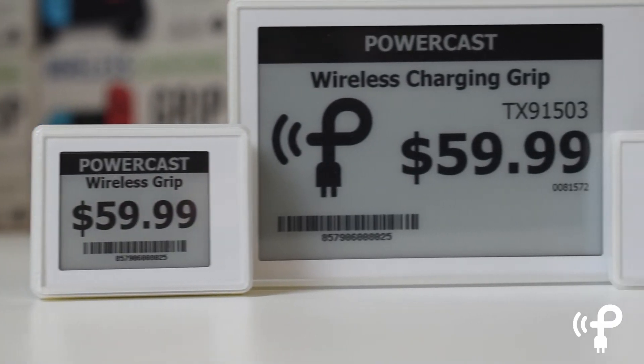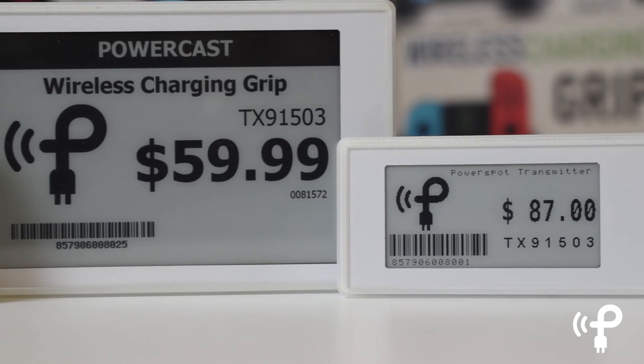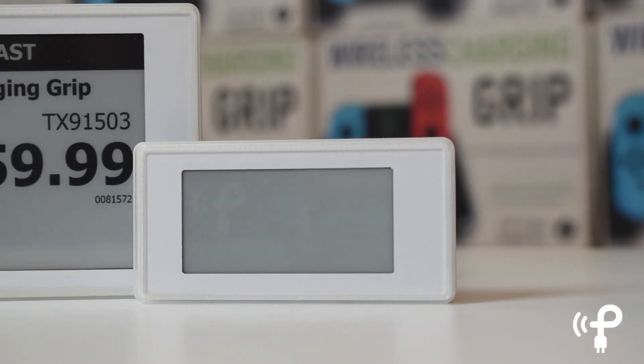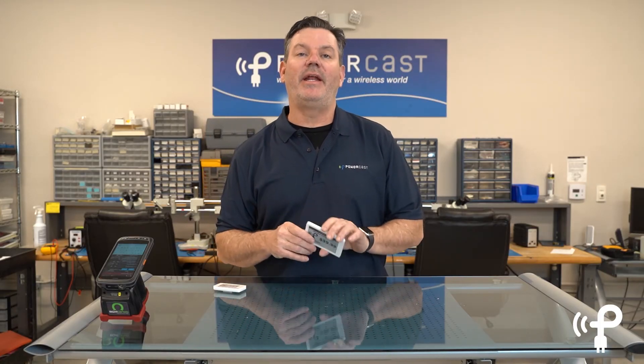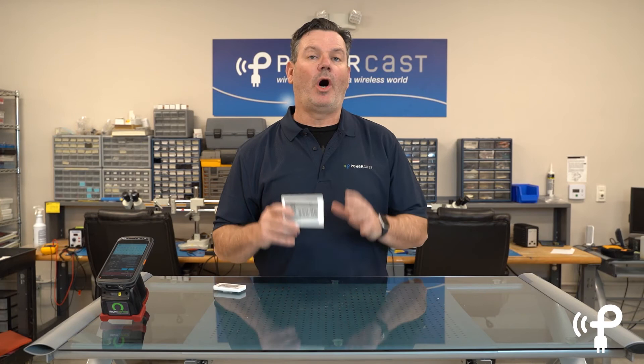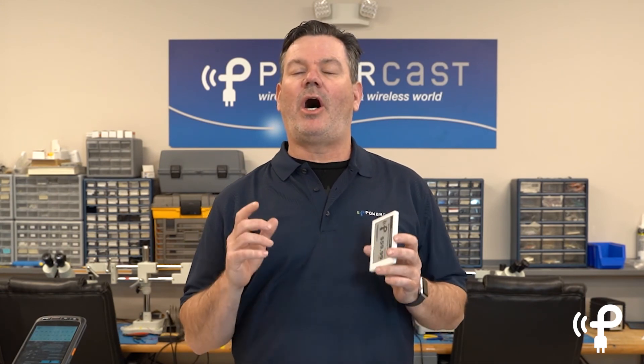It's no secret that the retail space is changing, and one of the biggest changes is going to be the introduction of these batteryless ESLs. With the ability to change it as often as you want, these ESLs could be tied to a system that goes out on the internet and checks prices of goods and makes sure that you're selling your product at the optimum price. This really opens up a whole new world for retail stores. If you like this series, please subscribe so you can stay up to date and learn about all the cool things PowerCast is working on in the long-range RF wireless space.